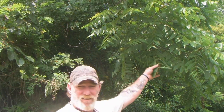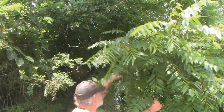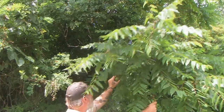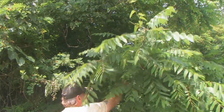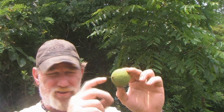Morning guys, Dave Canterbury at the Pathfinder School. What we got right here in front of me is a black walnut tree, and you can see we're starting to get some walnuts that are forming on it right now. They are basically an edible nut, but there are some really good chemical compounds in the black walnut itself, and the hull makes a very good brown dye.